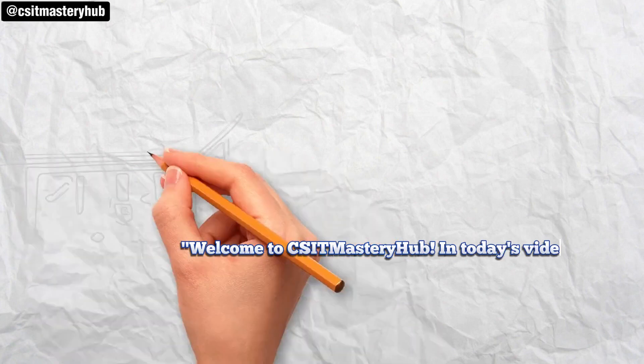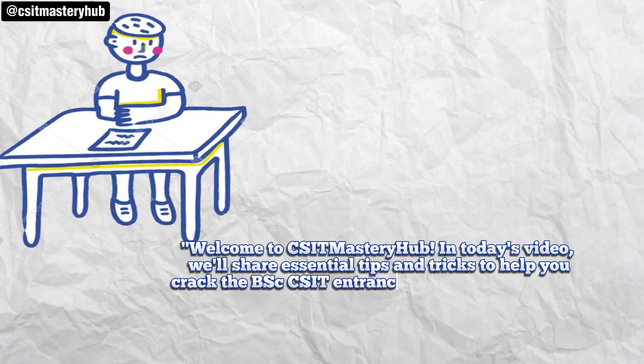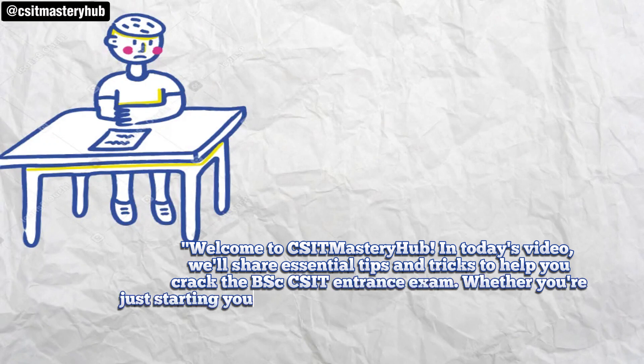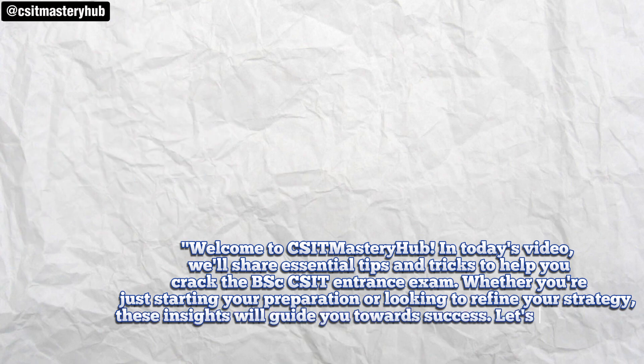Welcome to SIP Mastery Hub. In today's video, we'll share essential tips and tricks to help you crack the BSCCS IT Entrance Exam. Whether you're just starting your preparation or looking to refine your strategy, these insights will guide you towards success. Let's get started.